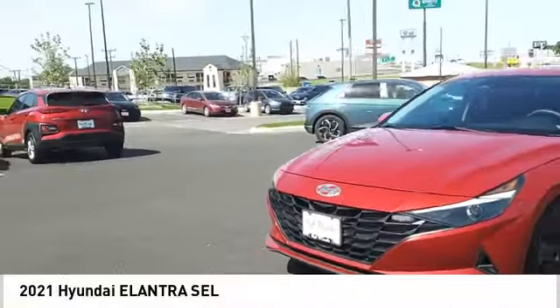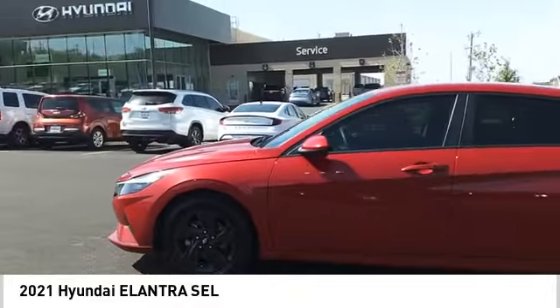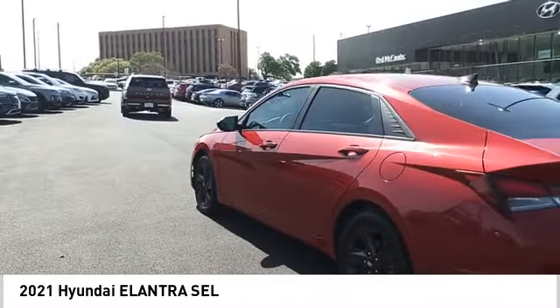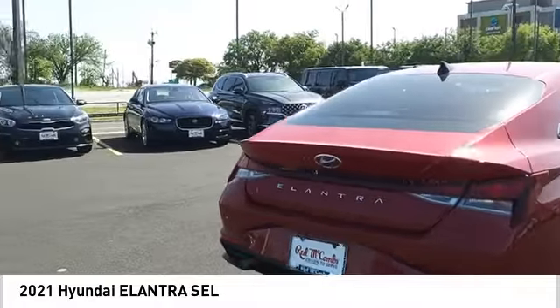We are pleased to show you the 2021 Elantra. The Elantra boasts the most interior room in its class and gets an exceptional 35 miles per gallon. With its luxurious standard features, the Elantra is an easy choice.